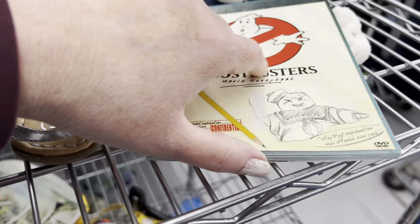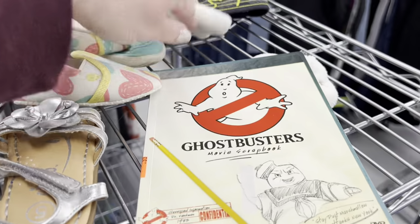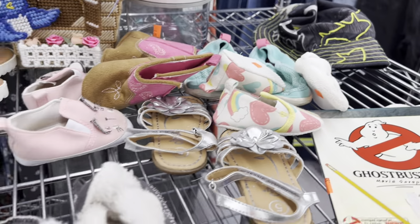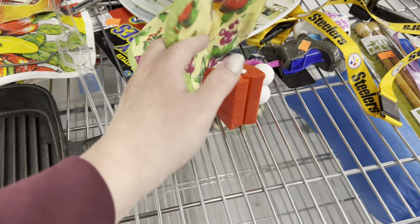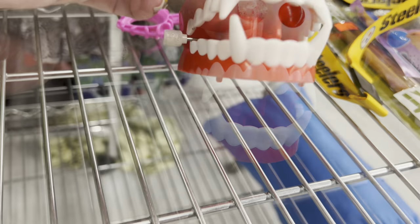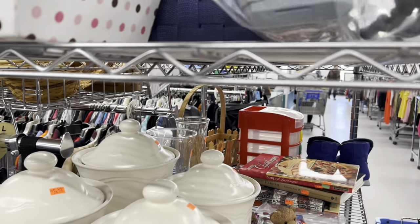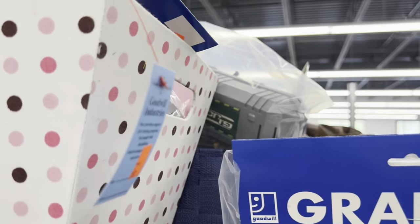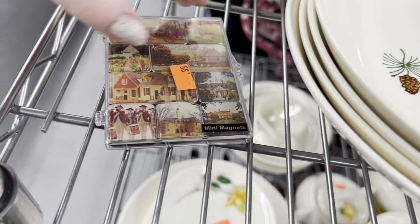Nothing much on the shelves today, but I'm going to look at this Ghostbusters scrapbook. It's $9.99. Oh, look at the cute little slippers. Some cards. And I don't see much else. Nothing much on this shelf. Some action figures — G.I. Joe. They're $10 each. What else is in there? Mini magnets for $1.